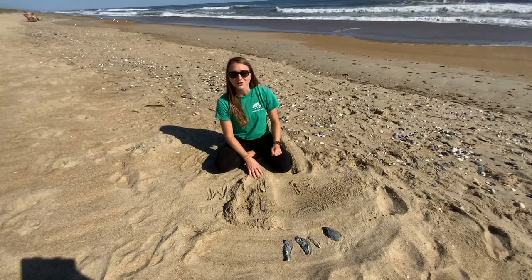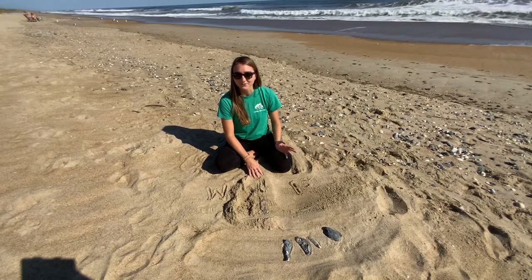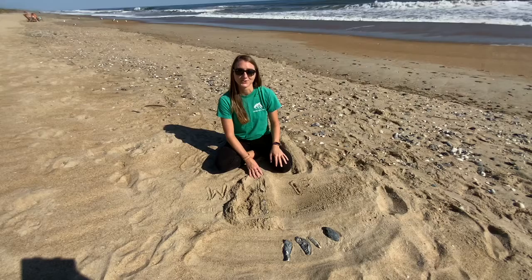So next time you find an oyster on the Outer Banks, you've basically found a fossil that can be anywhere from 8 to 10,000 years old.